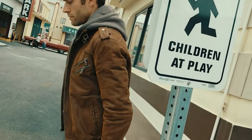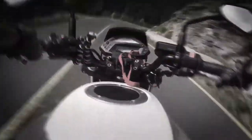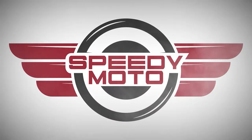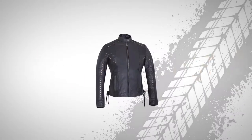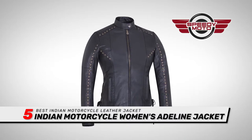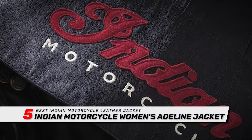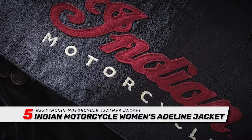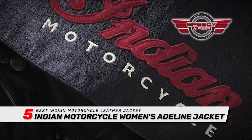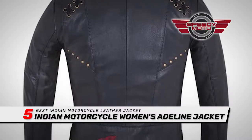So, without further ado, let's get started. First we have the Best Indian Motorcycle Leather Jacket: Indian Motorcycle Women's Adeline Jacket. Buyers like the overall quality and size of this jacket. The smartly placed seams also allow for creative expansion as needed. This particular jacket has a mid-range price, but it's also easy to tailor to your body shape. Its reasonable thickness makes it a great choice for both casual wear and bike rides.